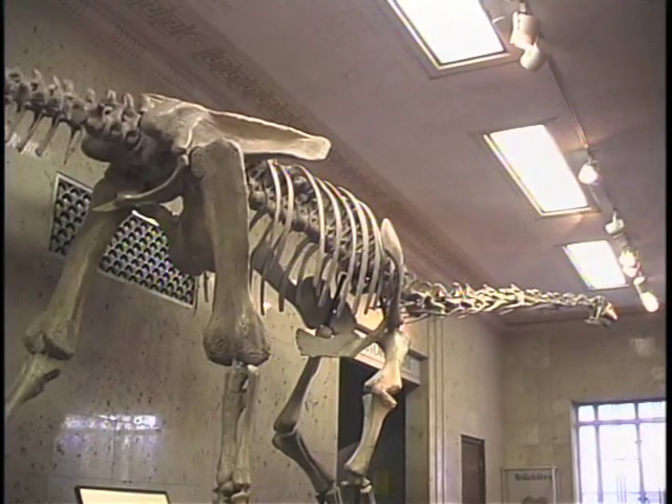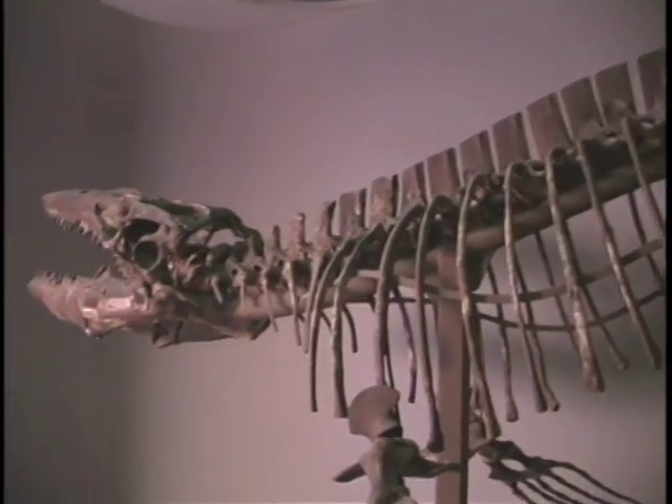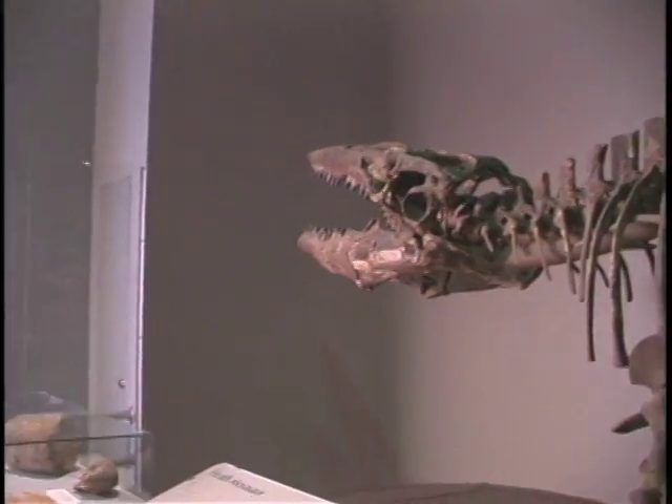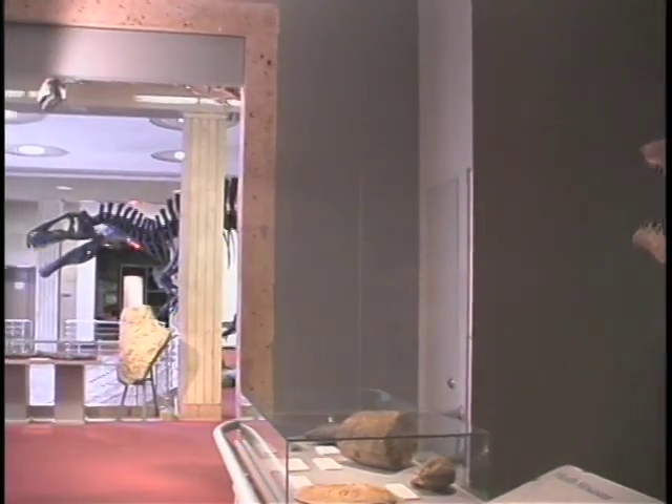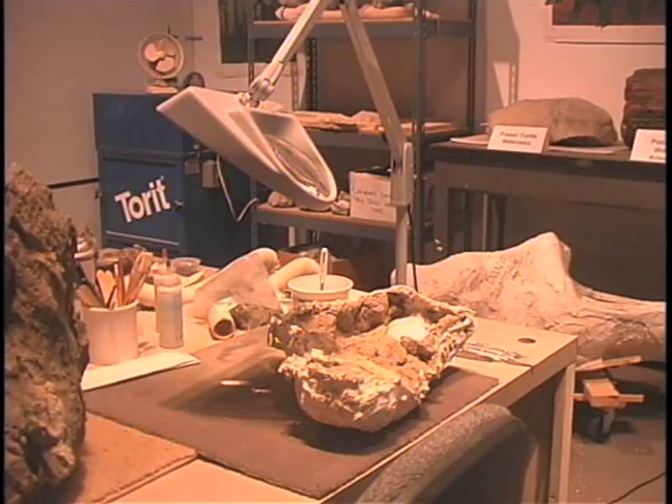The Dallas Museum of Natural History is the only public collections-based, research-driven natural history museum in the area. As such, their work starts in the field and continues in the lab.